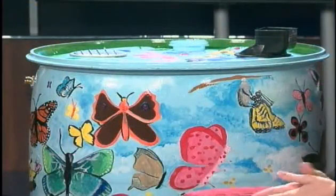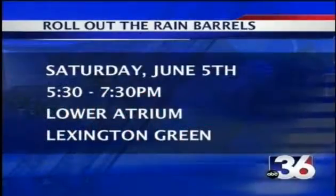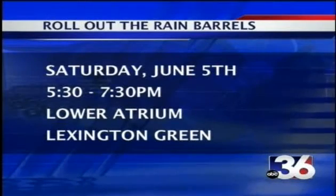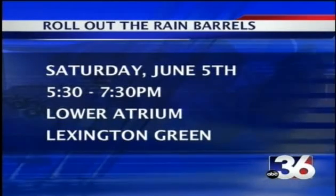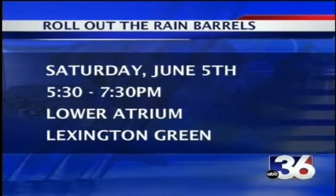The event is at Lexington Green next Saturday, June 5th, from 5:30 to 7:30. We'll have food from Regatta, some drinks, and you'll be able to meet the local artists there. This barrel was done by a middle school, so hopefully some of the middle school students will come out from Woodford County and tell you about the butterflies they learned about in the process.